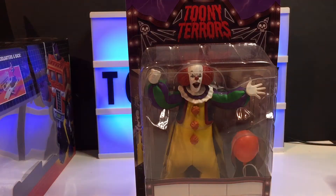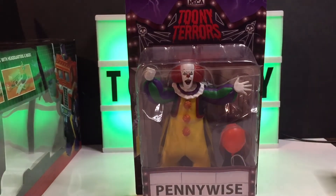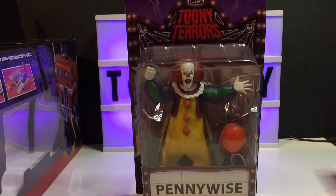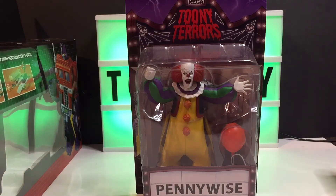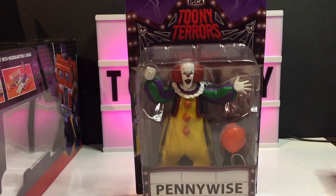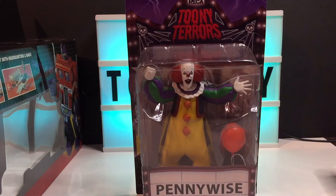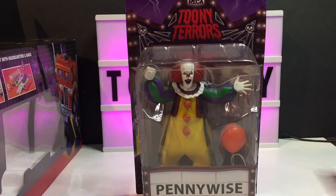I did manage to do a few toy hunt videos this week — me and the kiddos went out and did a little filming. Only picked up a couple things though, very disappointing trips. Kmart, Walmart, and Target are just picked over. I've been all across the southern United States and the shelves are just empty — must be a supply and demand thing.